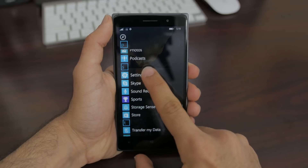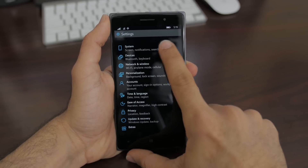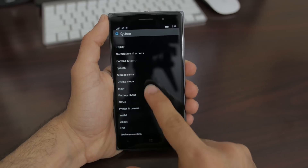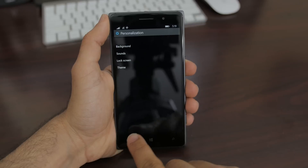Last but not least, the new settings layout is no longer an endless list of white text. We have logos and uniformity throughout the whole settings. That in itself is a much appreciated update, and it's only taken them five years.